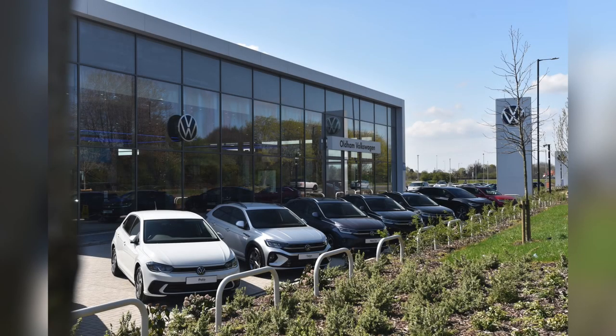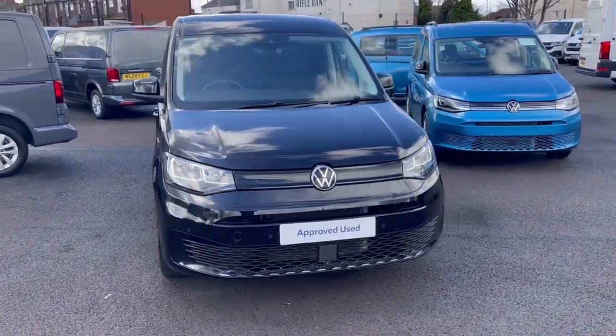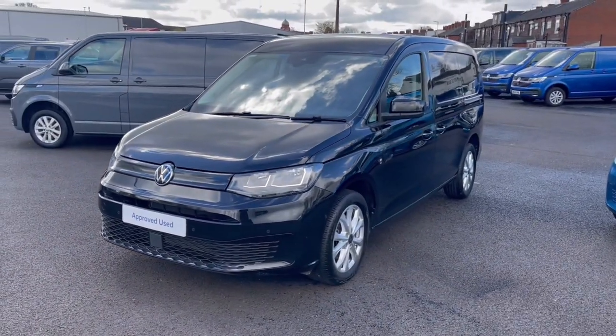Hello, my name is Sabia from Olden Volkswagen and today I'll be walking you through this approved used Volkswagen. This is the Volkswagen Caddy Cargo Maxi 1.5 TSI 114 PS and it currently has around 8,536 miles on the clock.